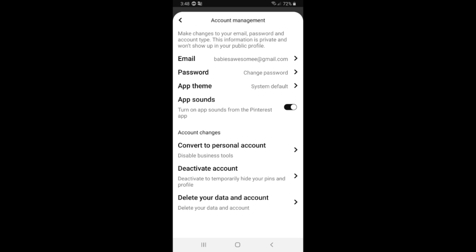The first option is to convert your account to a personal account. The second option is to deactivate your account temporarily. The third option is to delete your account forever.